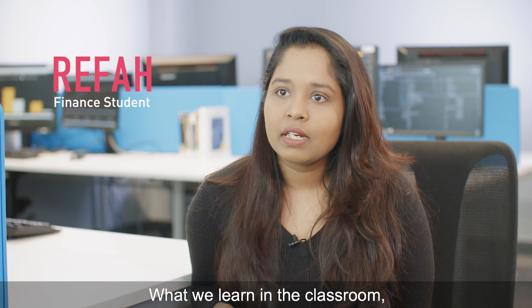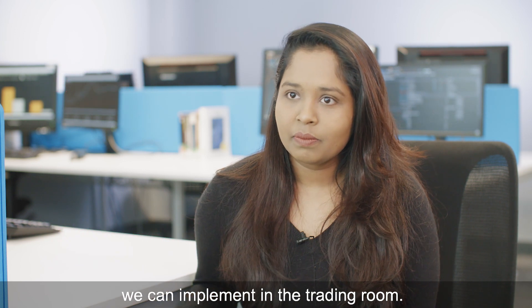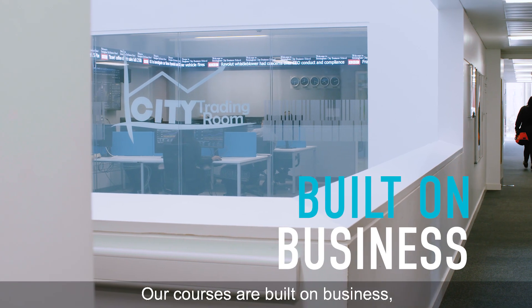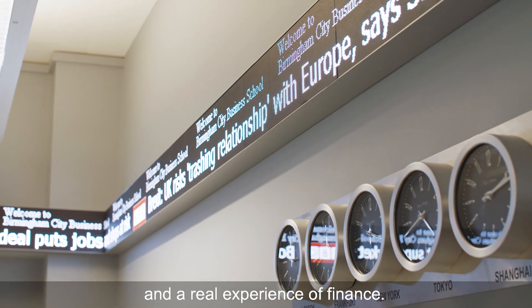What we learn in the classroom, we can implement in the Trading Room. Our courses are built on business, and students will gain professional focus and real experience of finance.